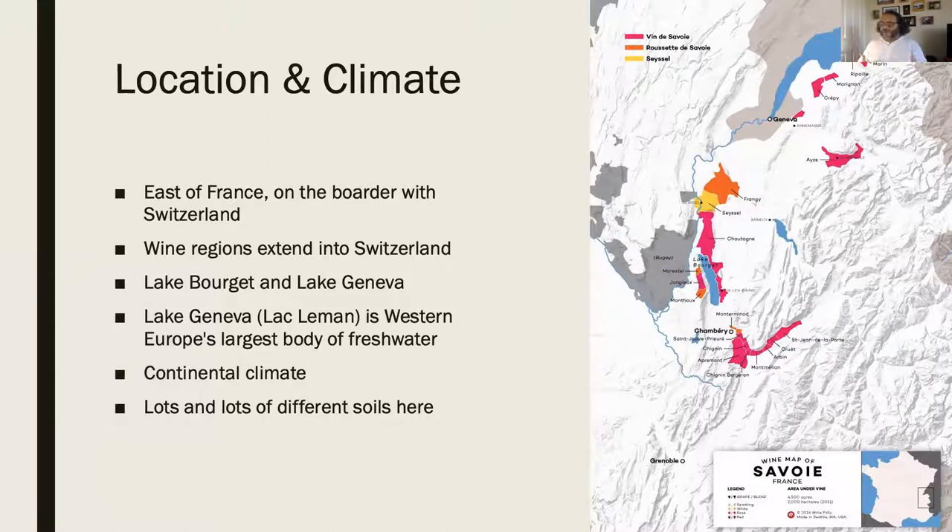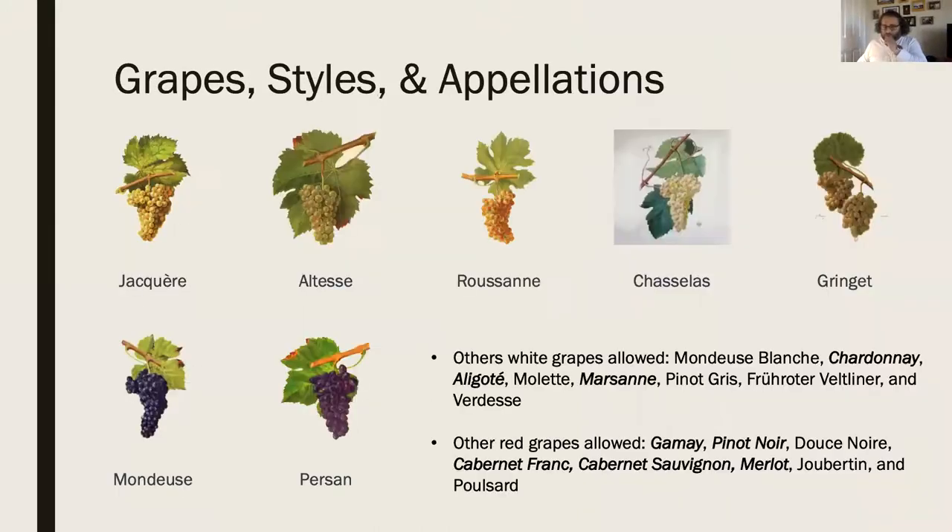There are mountains around it here and we do get lakes to help moderate the temperatures, but again we're in foothill areas so there's going to be a lot of altitude, aspect, and slope. Similar to Alsace, this is a glacially formed area with erosion from rivers and lakes, which means there are a ton of different soil types here - which is why there are very disconnected regions.